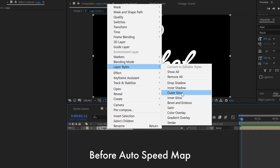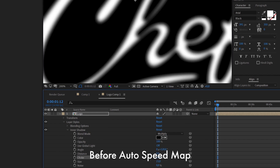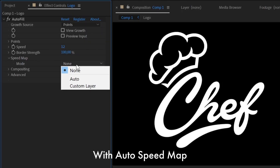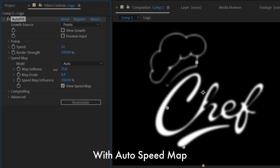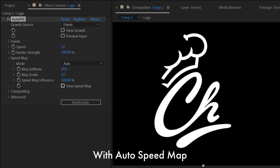Previously, in order to make a nice smooth fill, you had to manually create a speedmap. It took some time. But now, Autospeedmap is available right inside Autofill, enabled by default and easy to control.